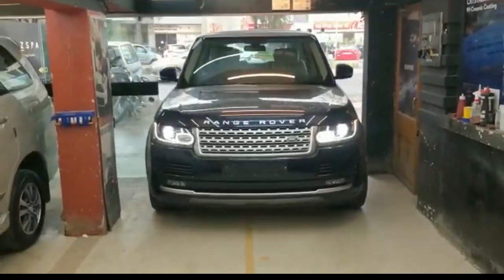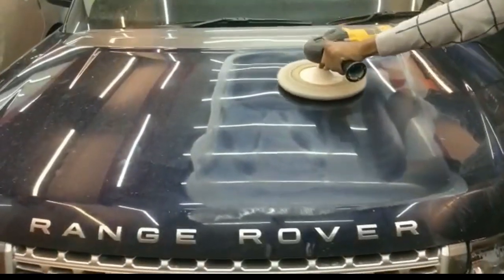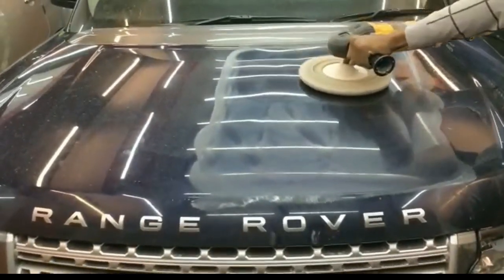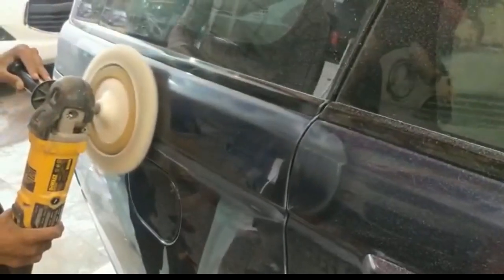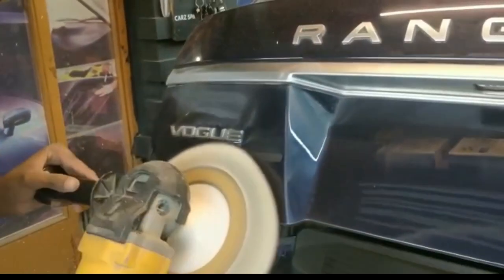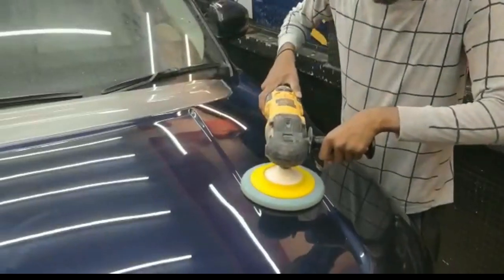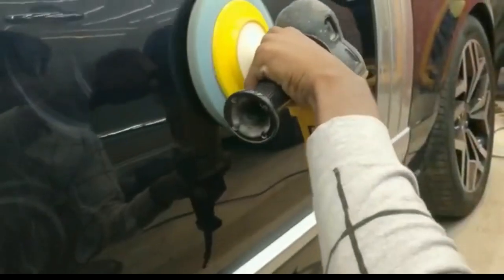The complete machine process will start to remove the swirl marks on the paint. It's a multi-stage process wherein all the swirl marks, scratches, and decontamination in the paint is removed. We have a complete polishing process also after compounding.